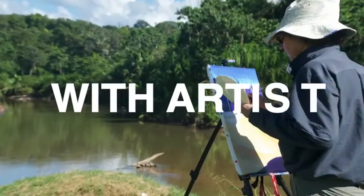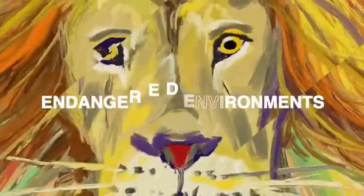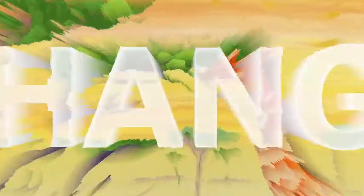Travel with me, artist John Dyer and artist Joanne Short. Inspired by endangered environments, plants and animals, learn about tribal culture. Paint, connect, exhibit and change.